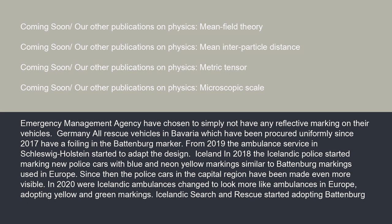In Germany, all rescue vehicles in Bavaria, which have been procured uniformly since 2017, have a foiling in the Battenberg manner. From 2019, the ambulance service in Schleswig-Holstein started to adapt the design.